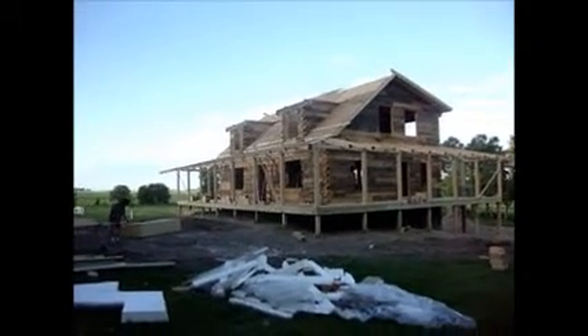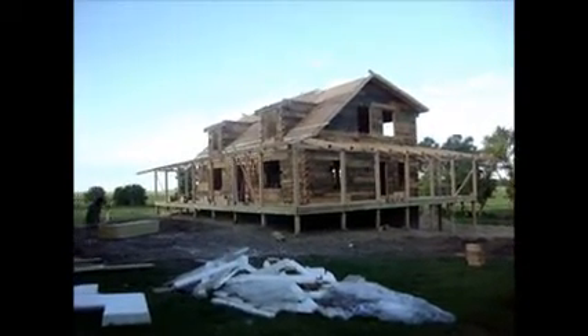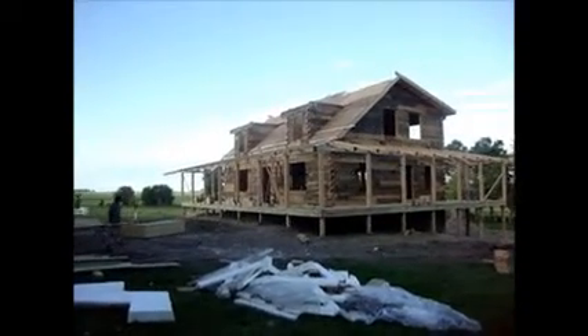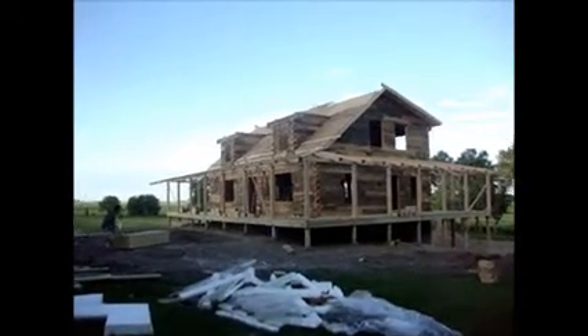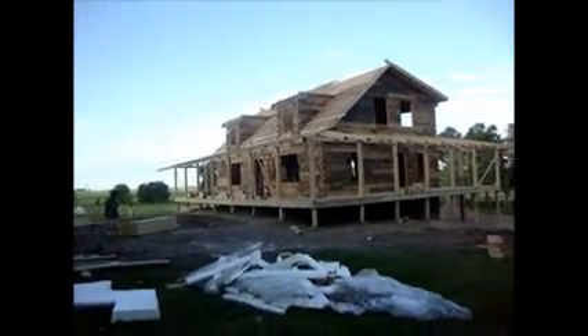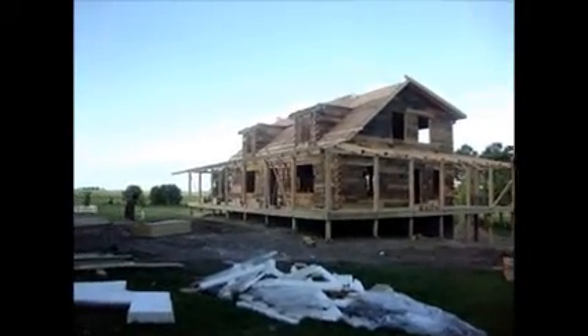As soon as we get this roof done — this one's going to get a metal roof on it. It's actually kind of a charcoal gray metal roof, and I think his windows are kind of a charcoal gray too. We've got to do the beam stairs in it and we're pretty close to done.